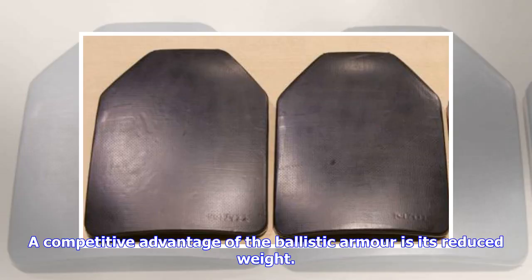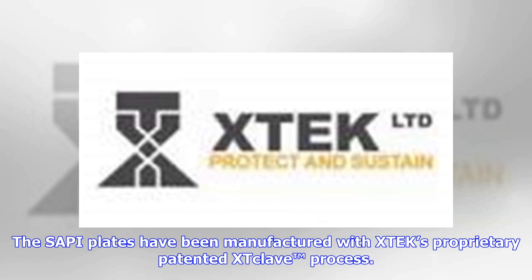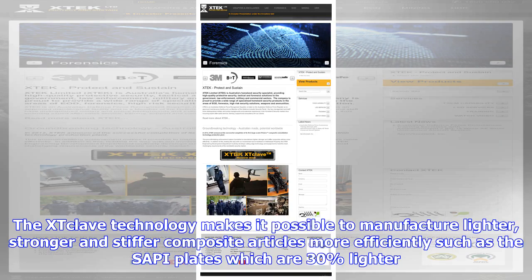A competitive advantage of the ballistic armor is its reduced weight. XTEK Limited, ASX: XTE, has received the first domestic purchase order from the Australian Defence Force (ADF) for its proprietary small arms protective insert SAPI plates. The SAPI plates have been manufactured with XTEK's proprietary patented XTC-Lave process, which makes it possible to manufacture lighter, stronger and stiffer composite articles more efficiently. The SAPI plates are 30% lighter.